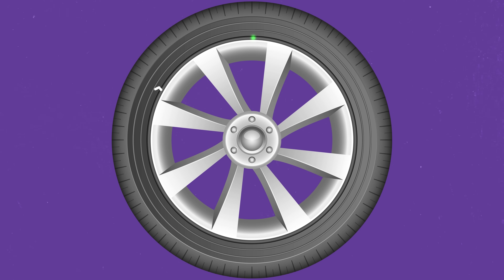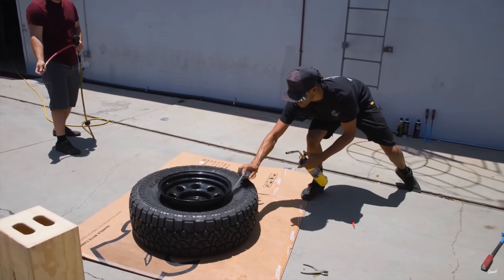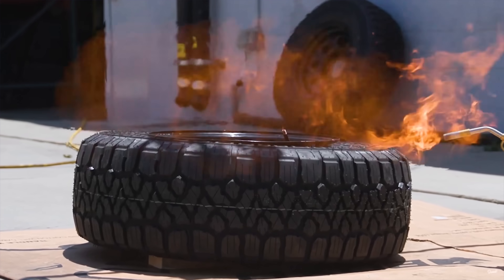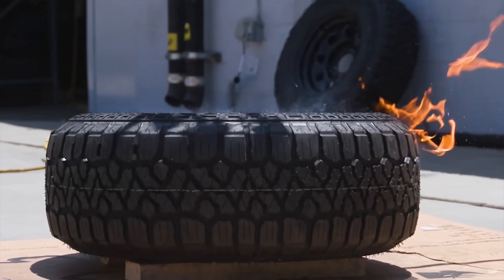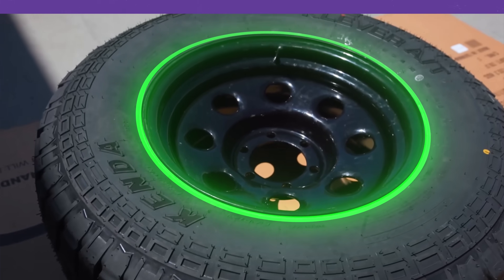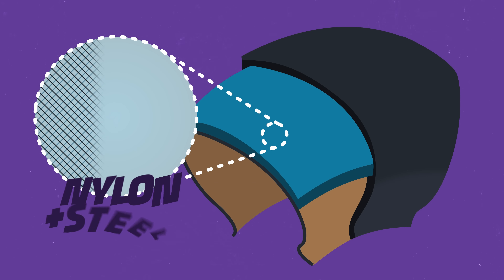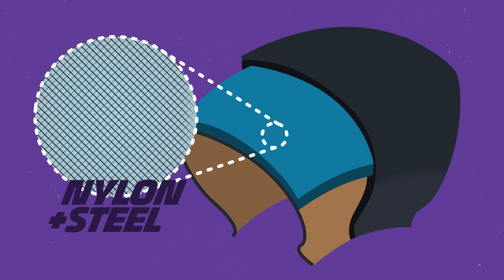In addition to fabric, tires also contain metal. At the base of the sidewall is the bead, which contains a wire. The air pressure inside the tire presses the bead into a groove on the wheel, and that rigid metal wire makes sure the tire doesn't pop out. There's also the belt - the layer between the carcass and the tread - usually made from a combination of nylon and strips of steel in a crisscross or lattice pattern. Expensive tires may even include Kevlar for more strength and puncture resistance.